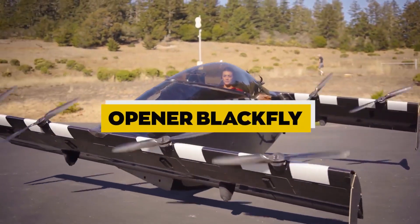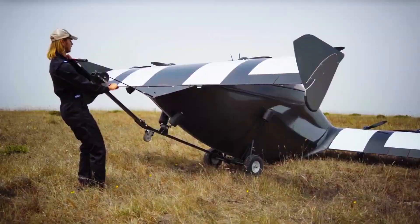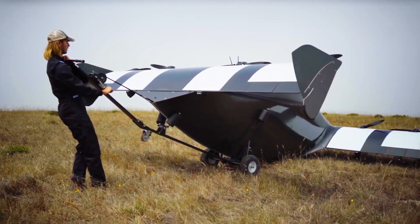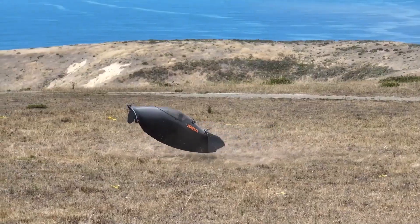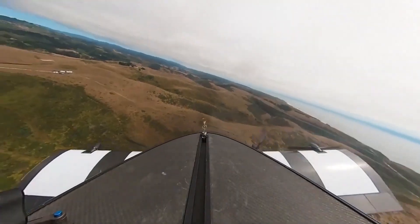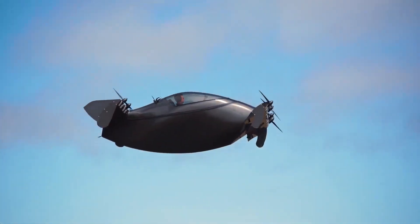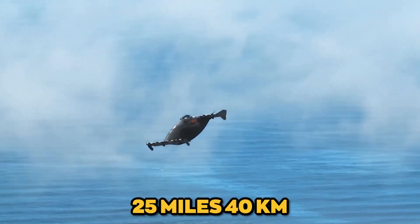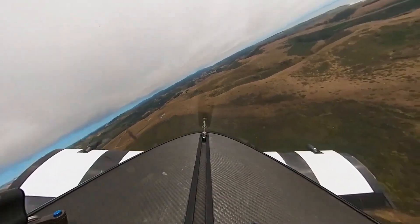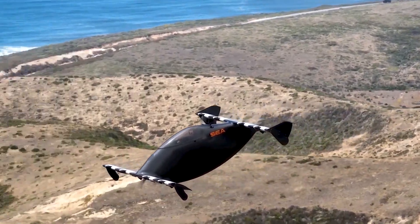Opener BlackFly. The Opener BlackFly is an ultralight electric VTOL aircraft designed for single-person operation. It features eight electric motors and is designed to be flown manually. The BlackFly is capable of vertical takeoff and landing from small spaces, and it can reach a top speed of 62 mph (100 km/h) with a range of approximately 25 miles (40 km). The BlackFly is intended for short-range personal transportation and recreational flying.